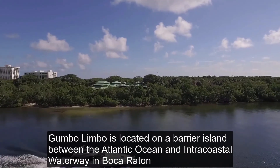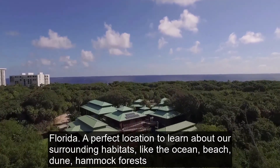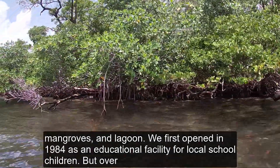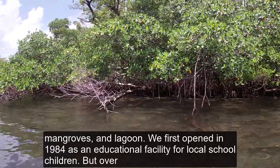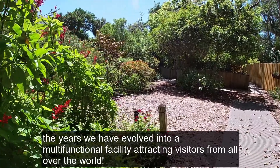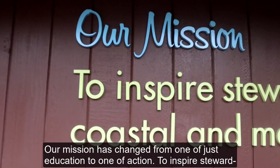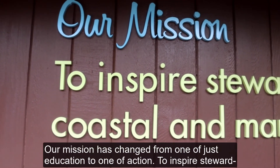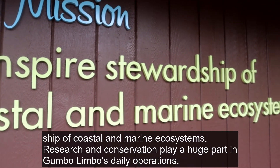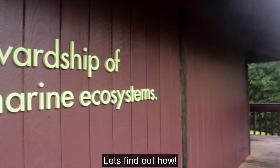Gumbo Limbo is located on a barrier island between the Atlantic Ocean and the Intracoastal Waterway in Boca Raton, Florida — a perfect location to learn about our surrounding habitats like the ocean, beach, dune, hammock forests, mangroves, and lagoon. We first opened in 1984 as an educational facility for local school children, but over the years we have evolved into a multifunctional facility attracting visitors from all over the world. Our mission has changed from one of just education to one of action, to inspire stewardship of coastal and marine ecosystems. Research and conservation play a huge part in Gumbo Limbo's daily operations.